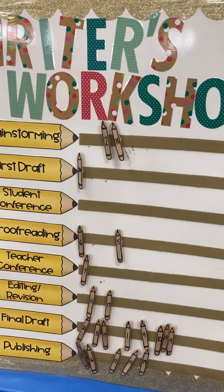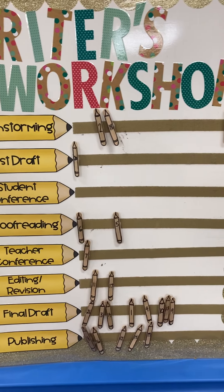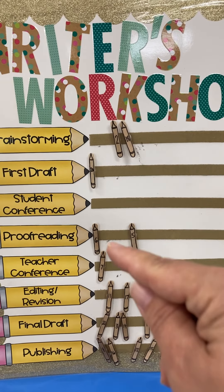Hello, this is Keri Rickman from Create Your Balance With Literacy. Today I'm going to share with you about my Writer's Workshop poster where I keep track of all the different steps of the writing process.